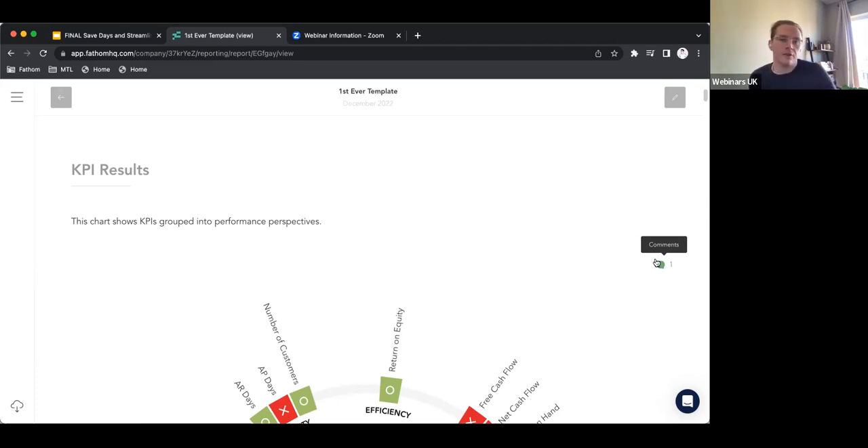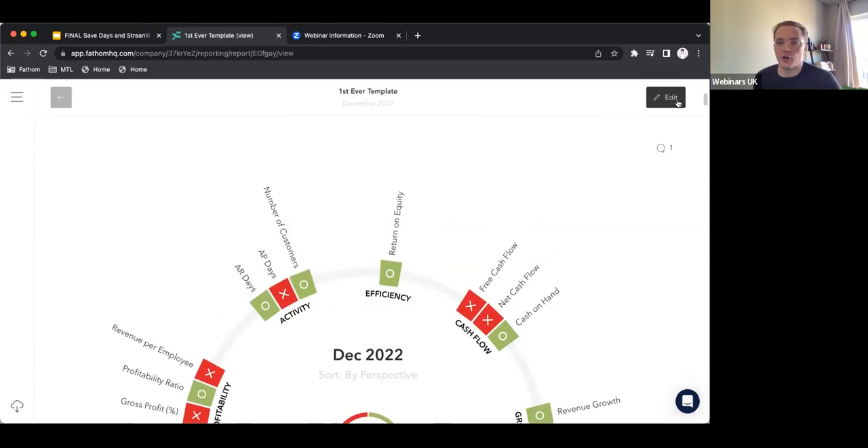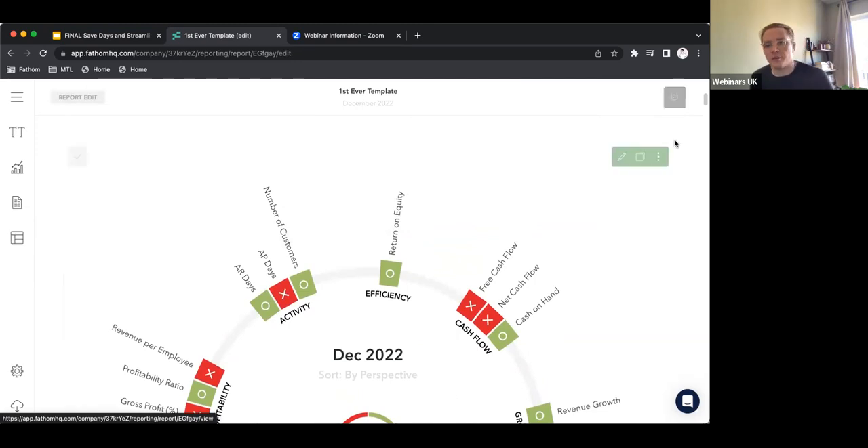If you're the person creating the report and you accidentally hit publish or realize something's not quite right — maybe AP days should be showing something other than zero — you can quickly go back into edit and reverse it back. But the person who accesses it as a stakeholder with view-only access cannot do that.